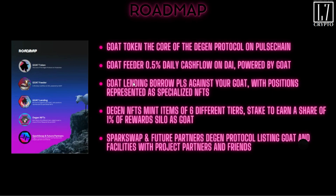The roadmap: the GOAT token is the core of the Degen Protocol on PulseChain. The GOAT Feeder offers 0.5 percent daily cash flow on DAI powered by GOAT. Coming down the line: GOAT Lending, where you'll be able to borrow against your PLS or GOAT with positions represented as specialized NFTs; Degen NFTs minting items in six different tiers that you stake to earn a share of one percent rewards silo as GOAT; and SparkSwap plus future partner integrations within the Degen Protocol.